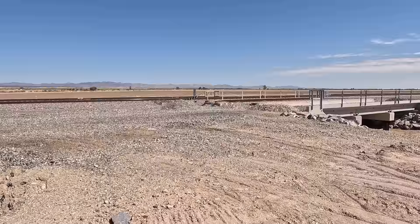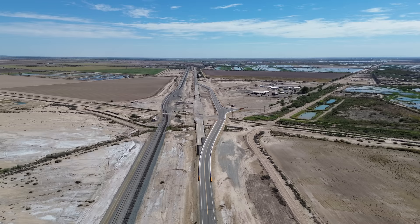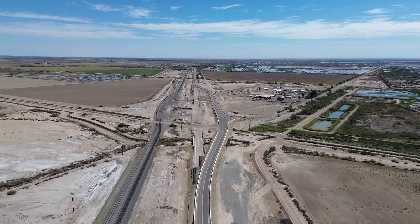In late 2018 the geyser reached the tracks. The railroad was forced to build detour tracks and it took some pretty impressive engineering work to keep this major rail corridor open. Eventually the geyser moved past the tracks and the railroad was able to rebuild.